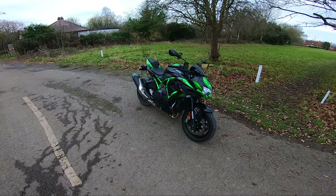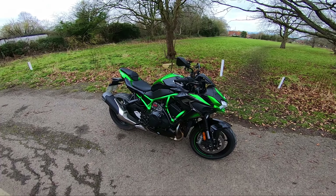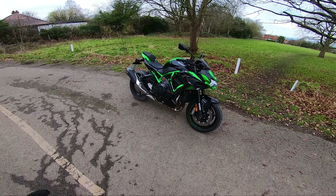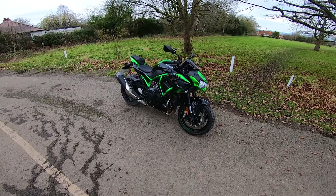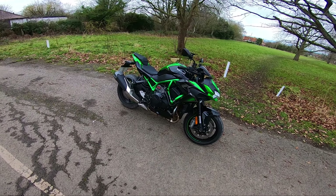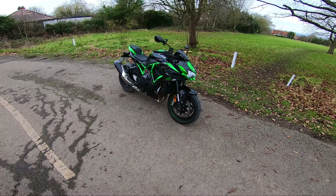Alright guys, so this is the Kawasaki ZH2, perhaps the pinnacle of naked motorcycles. Now I know some of you that ride KTM Superdukes might be typing in the comments — go right ahead. Let me know what you think of your Superduke because I'd absolutely love to ride one of those. But I am now a firm believer in naked bikes.